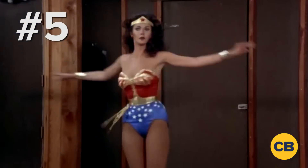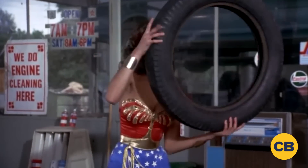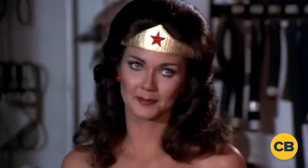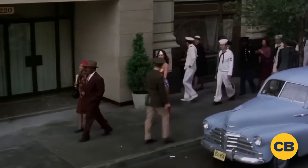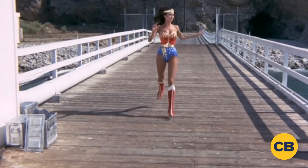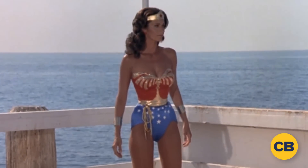Starting off at number 5, we have Linda Carter's Wonder Woman costume from 1977. The costume was a big part of the appeal of the hit TV show and very closely resembled her comic book counterpart with the classic red, gold, and blue color scheme along with the trademark stars and tiara. Carter looked amazing in the costume and managed to inspire a legion of new Wonder Woman fans during her run as the character.